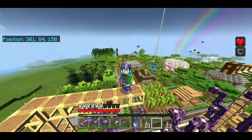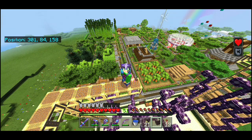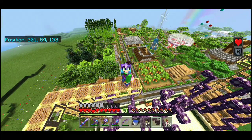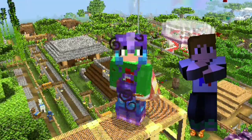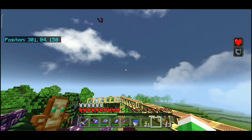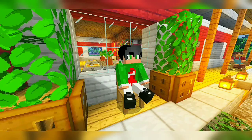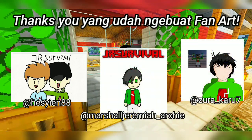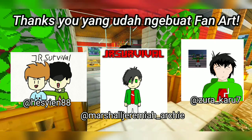Mungkin segini aja video gua kali ini ya. Gua udah nunjukin bangunan-bangunan yang gua build di off-camera. Kalau kalian pengen lihat semua bangunan, download aja — cek linknya di deskripsi, udah gua taruh. Texture pack JR Survival juga sudah ada di deskripsi paling atas. Thank you udah menonton sampai habis, thank you yang udah menemani gua dan Aib di JR Survival. Sampai jumpa di next video!